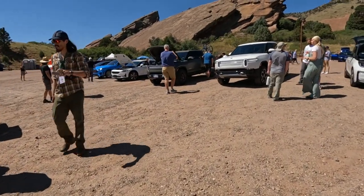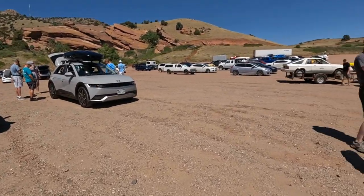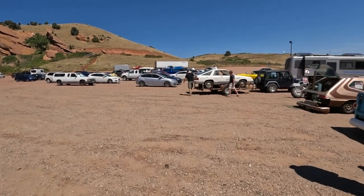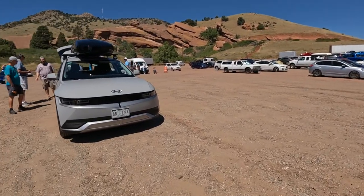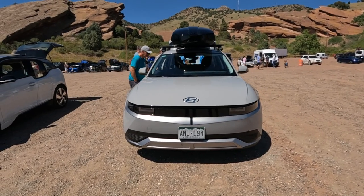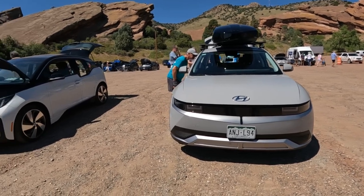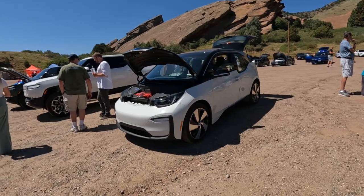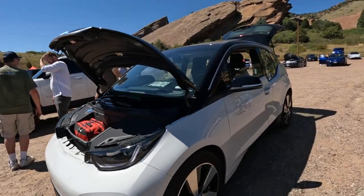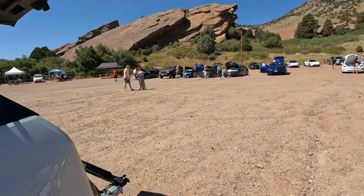And then of course we have some more modern EVs, and we do have non-driving EVs over here. There's Zach from Outer Spec with his Ioniq 5. If you guys watch the Race to Vegas, this is one of the ones — we won't spoil it, you've got to watch the Race to Vegas. And one of Liv's favorite EVs, the i3 — it's so cute. It's a little panda. And then we have a bunch of Teslas back here.